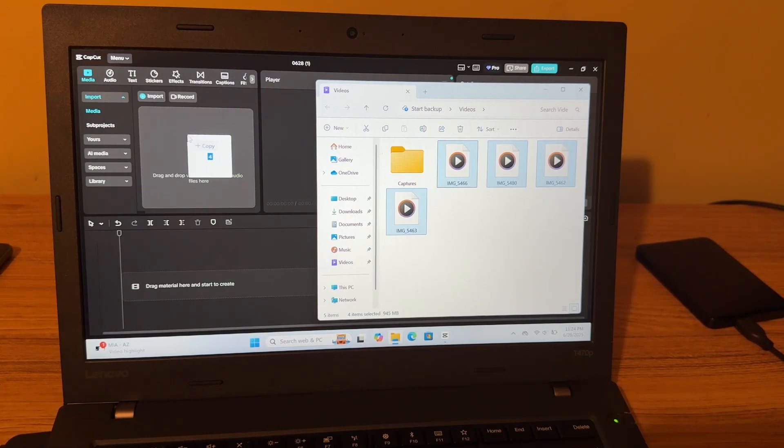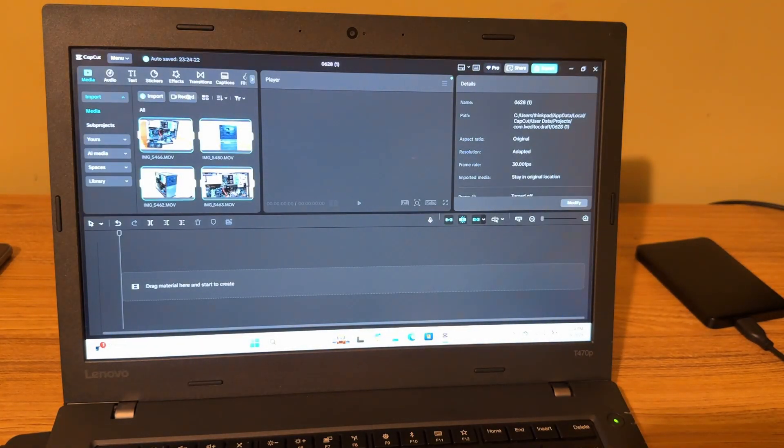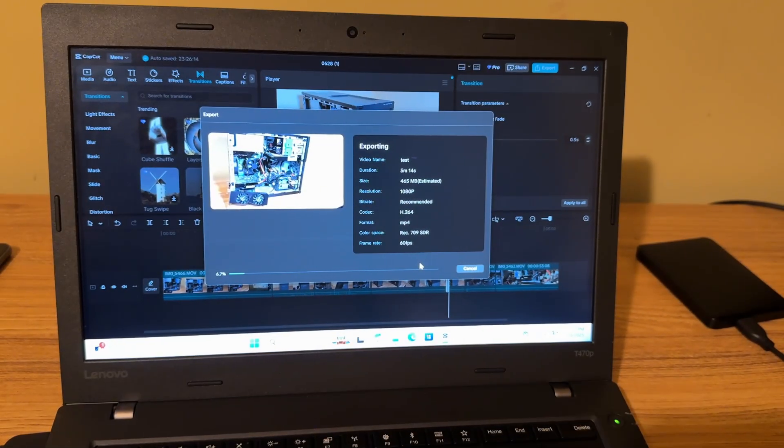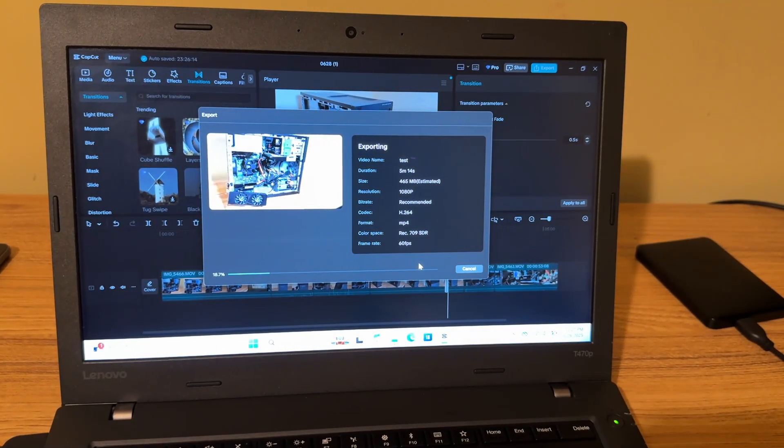The last thing I wanted to try was some simple video editing with CapCut. I didn't really have any issues. I exported a 1080p 60fps video that was 5 minutes and 14 seconds long, and it took 2 minutes and 20 seconds to export. So not too bad, really.